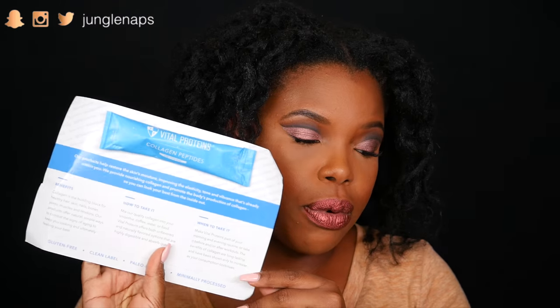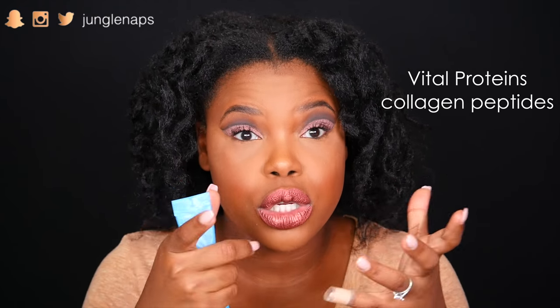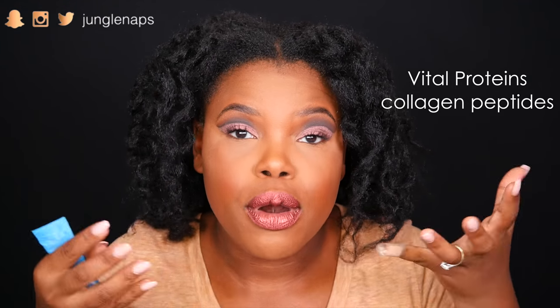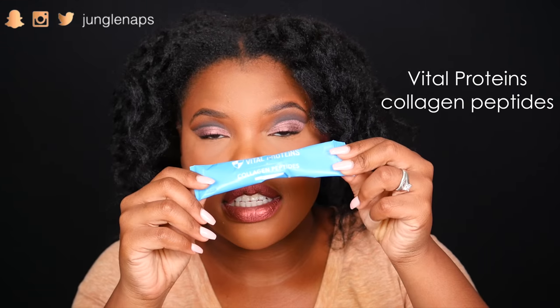Next up, this is from the company Vital Proteins — it's just their collagen peptides. I had a huge jar of this stuff before, but honestly I'm 29 and I already look really young. I don't need a giant thing of collagen peptides. I don't mind trying this out just a little bit and seeing what it tastes like.